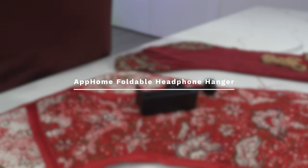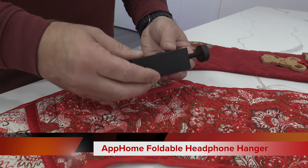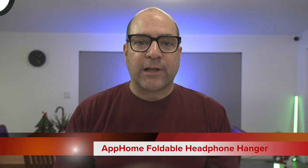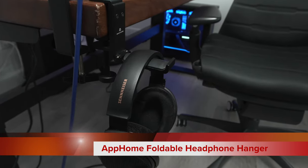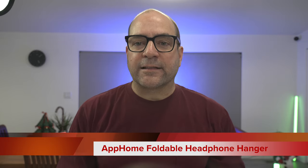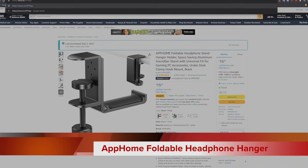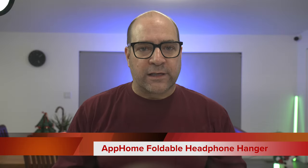First up we have the AppHome foldable headphone hanger. This thing is gaming glory. I've had an AppHome foldable headphone hanger on my desk since 2020 and I love it. This little thing attaches to the side of a desk, has an arm that folds out, and gamers can hang their precious gamer headphones on a little padded bar. It's spectacular and this stocking stuffer will cost well under $20. I've used mine for years.